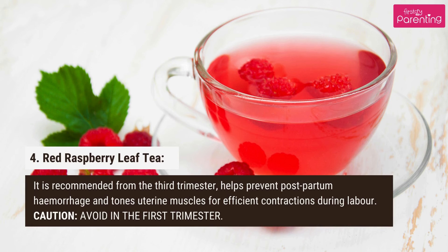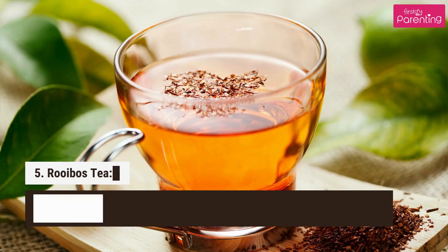4. Red raspberry leaf tea. It is recommended from the third trimester, helps prevent postpartum hemorrhage, and tones uterine muscles for efficient contractions during labor. Caution: avoid in the first trimester.